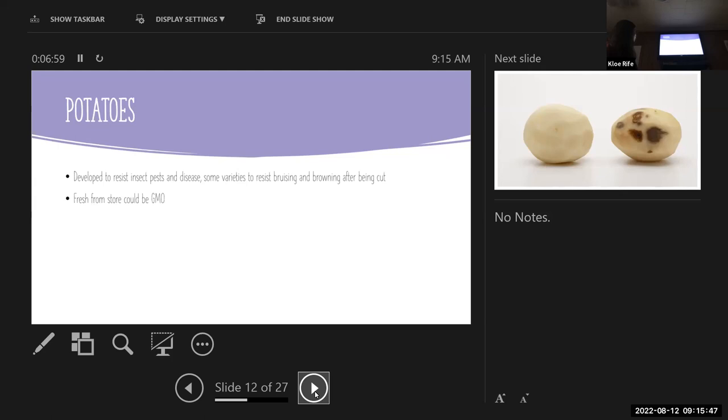Potatoes are developed to resist insect pests and disease, and some varieties are developed to resist bruising and browning after being cut. Fresh from the store, these could be GMO. There's actually a list on the USDA website where you can look at all genetically modified crops. Since there are only about 12 or 13, it's a pretty short list — you can click on each one and it lists all the different genetically modified varieties and where they're commercially available.